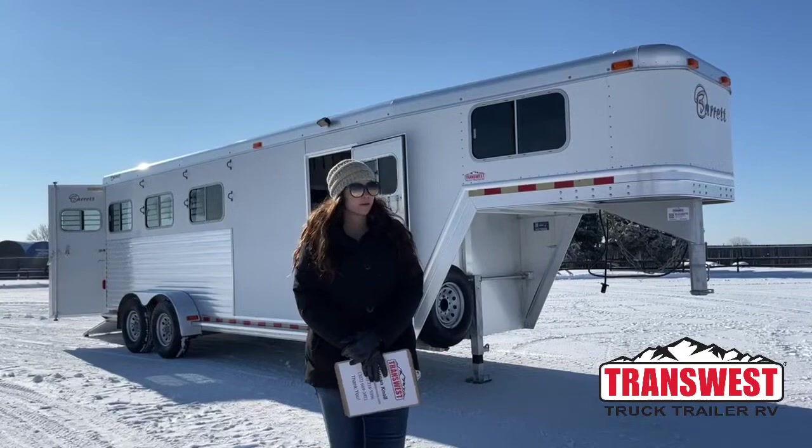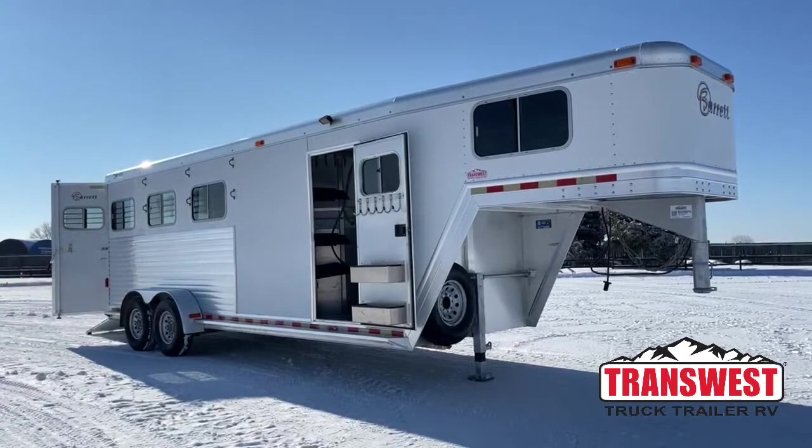Hello, Morgan Noel here with Trans West Truck Trailer RV in Frederick, Colorado. We're located about 30 minutes north of Denver off I-25.